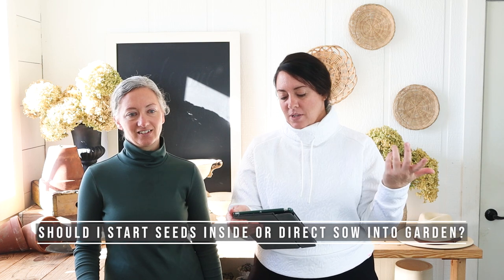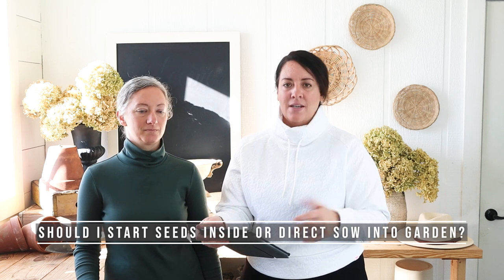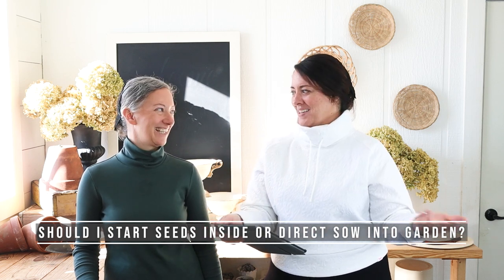We are back with part four of our Q&A from Instagram and we're just going to answer more of your questions today. The first question was about starting inside versus direct seeding — the person is basically asking should I start inside, should I direct seed, which is best? Please tell me I can direct seed because I can't do it inside.